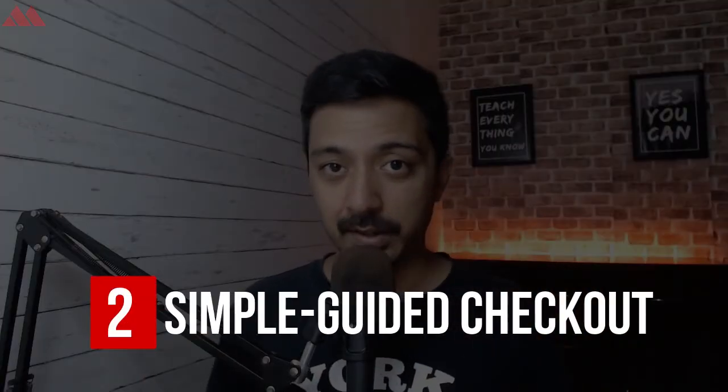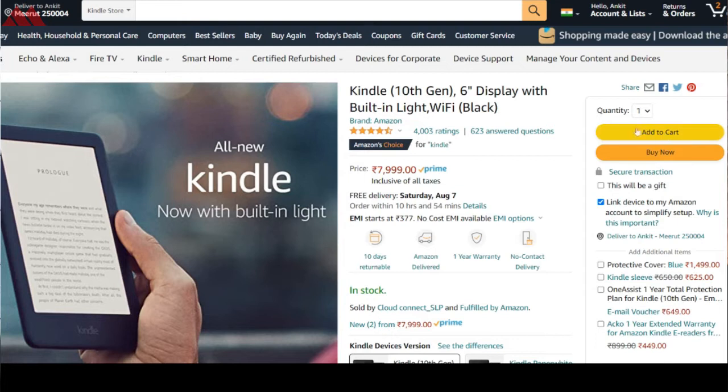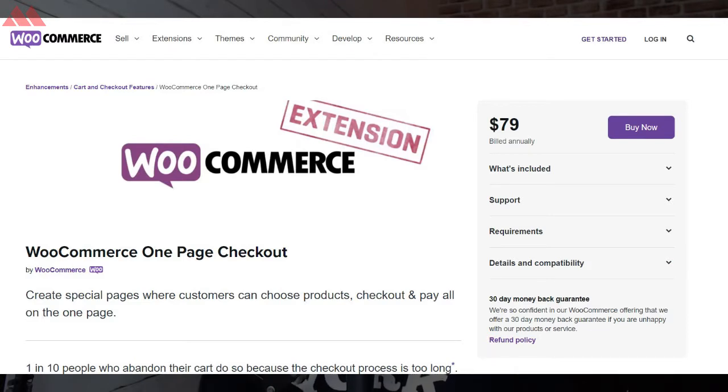Point number two: minimizing the checkout page. If a visitor is only interested in buying one single product, follow the strategy used on sites like Amazon — have two buttons on the product page: one is Add to Cart and another is Buy Now. Clicking Buy Now redirects the visitor directly to the checkout page, skipping the cart page entirely. You can use various plugins that help you create a one-page checkout process on your WooCommerce website.